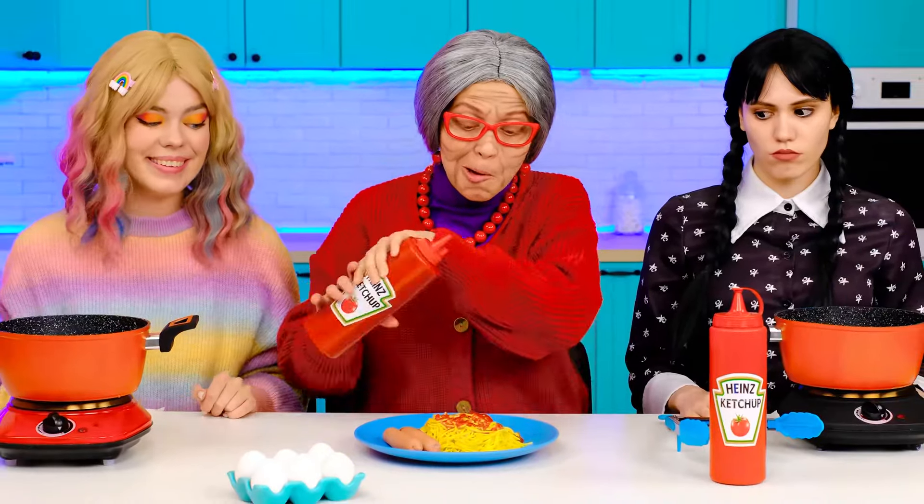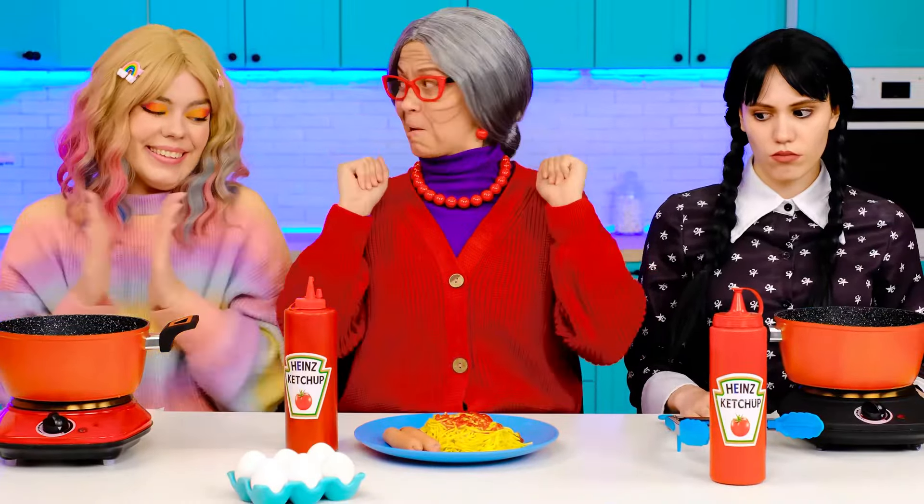Are my noodles ready? Great! I'll just have to put it all on a plate. I can't see anything — where's my eyesight? Where's the ketchup? What am I doing? That's better! Ketchup and spaghetti! Thanks, Janet!